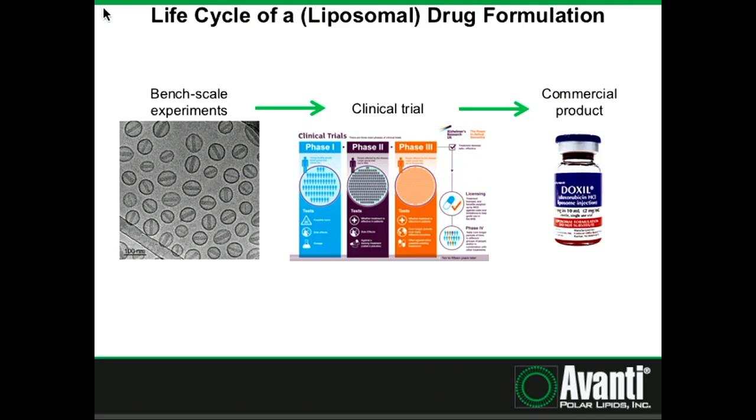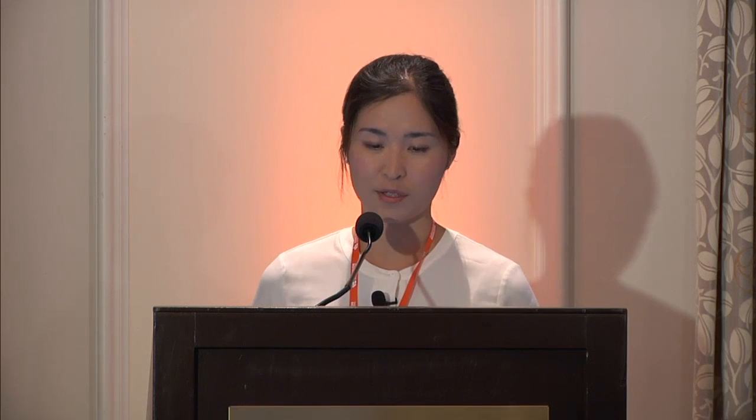When most of us think about drug formulation and drug development, we think in terms of starting out from bench-scale experiments — as in this case where you have these very beautiful DOPC liposomes, beautifully encapsulated. You test them, they work, you go on to your clinical trial, you do your safety and efficacy studies, and you go on through phase three to get a beautiful commercial product where you make millions and millions of dollars and save the world as well.